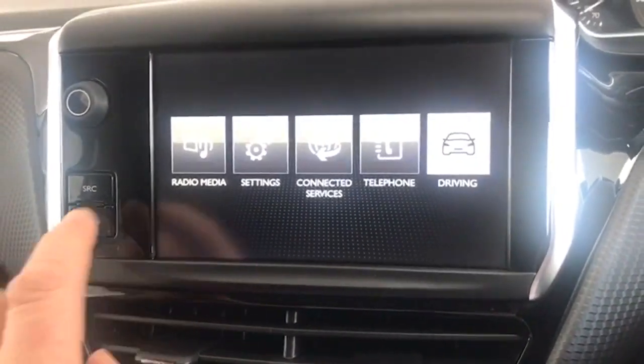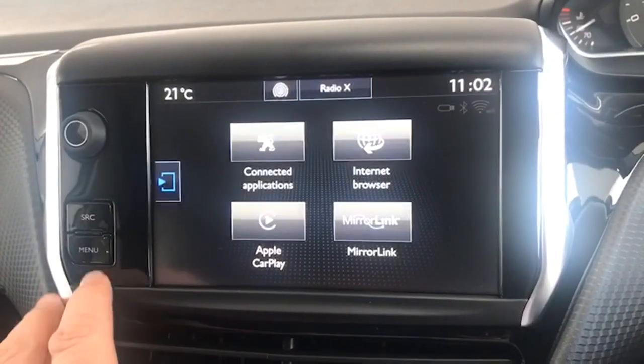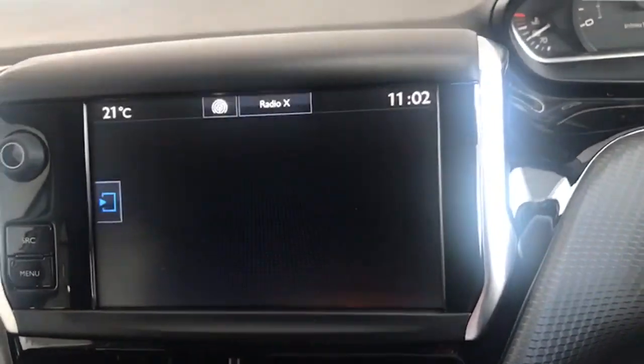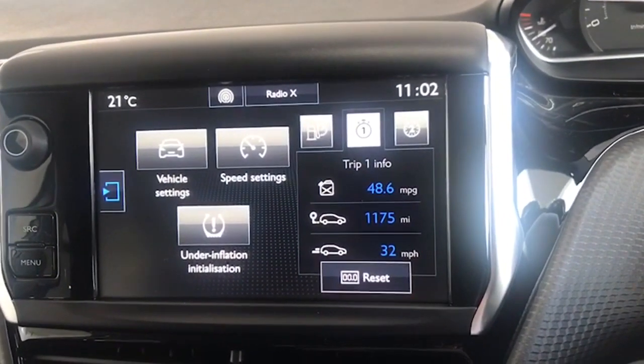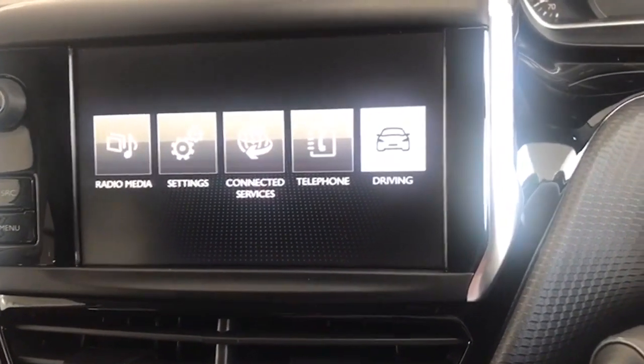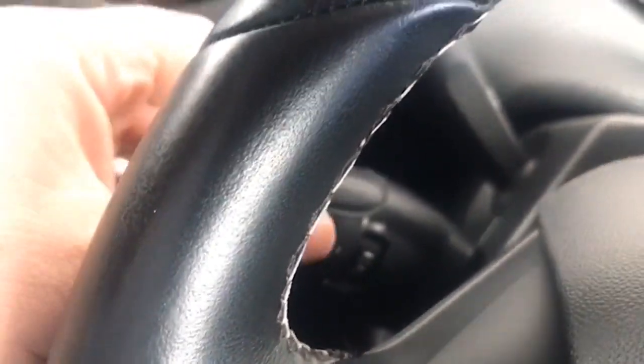Into the menu then you have all your digital radio channels, your vehicle settings, Apple CarPlay and Android Auto there as well. Bluetooth for your telephone, all your driving data and information there as well. Air conditioning - I can just feel it there, it kicked in - absolutely freezing cold, which is what you want. Automatic lights, automatic wipers, automatic dimming rear view mirror there as well, which is great. And down here you've got a speed limiter and you've also got cruise control.